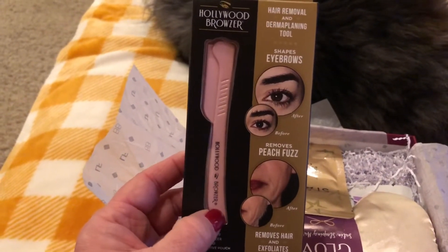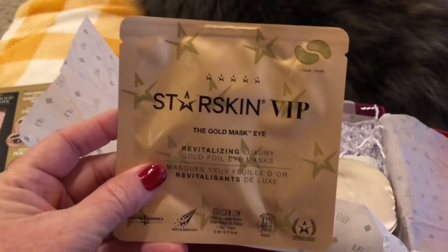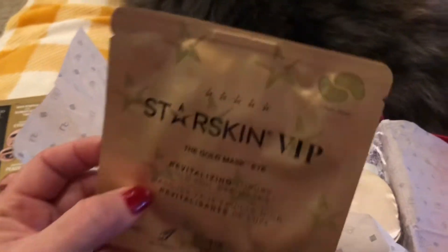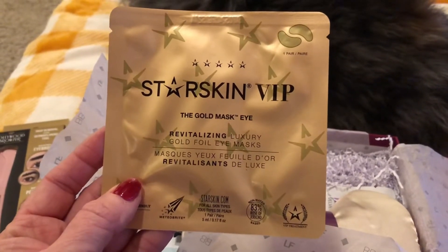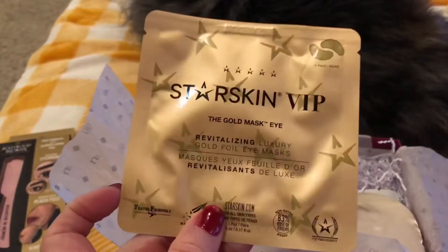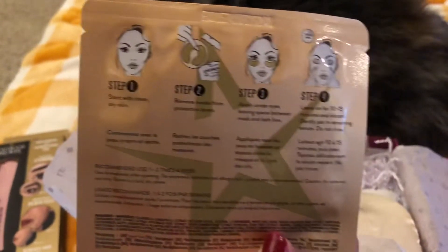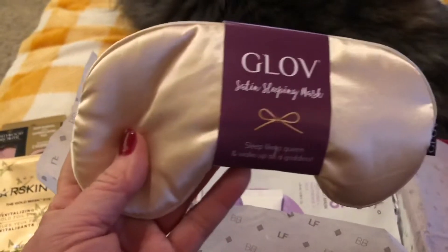Next item — oh! Starskin VIP The Gold Mask Eye. I said 'oh' because I love the Starskin brand. It is a revitalizing luxury gold foil eye mask. I love Starskin brand and these eye masks look amazing — I cannot wait to pamper myself with these.